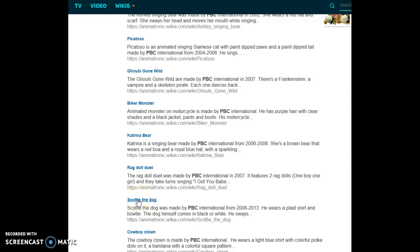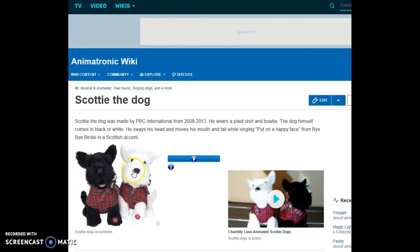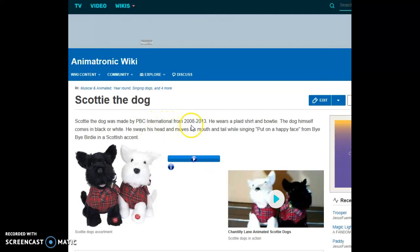Scotty the Dog looks like these two Scottish Terriers. I love Scottish Terriers — they're my favorite dog breed. Scotty the Dog was made by PBC International from 2008 to 2013. He wears a plaid shirt and bow tie. The dog himself comes in black or white. He sways his head and moves his mouth and tail while singing 'Put on a Happy Face' by Bertie, in a Scottish accent.